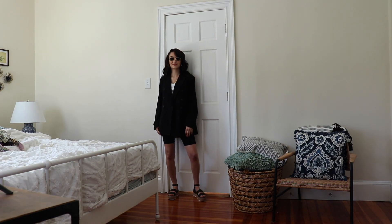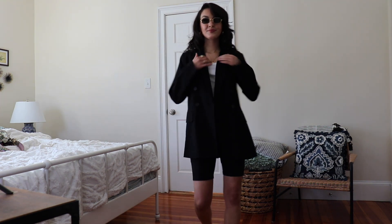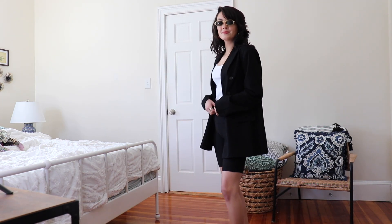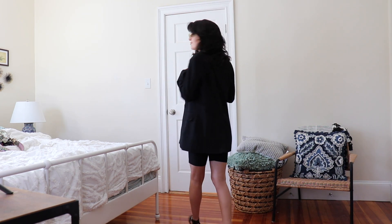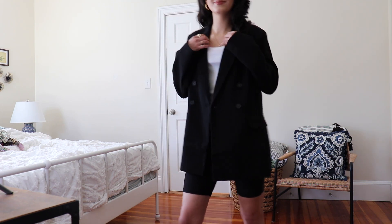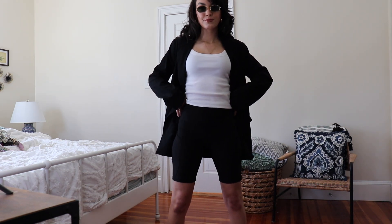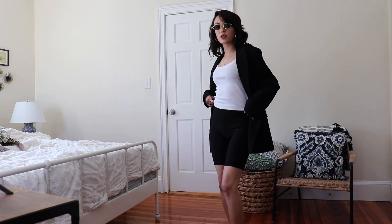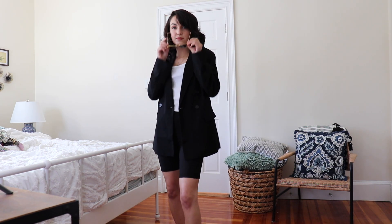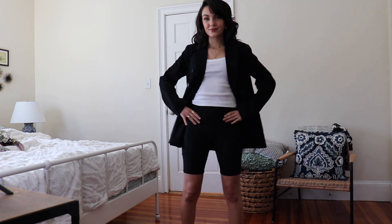This look is completely inspired by Rosie Huntington-Wheatley — she always knows how to do a blazer the right way. I've seen her pair a blazer with biker shorts, which is what I did here. The blazer and white top are from Forever 21, and the biker shorts are from Amazon. I paired it with those same black sandals and gold hoops. I just think it's super cute, simple, and fun — it's always fun to layer. This could definitely be a day-to-night look as well.